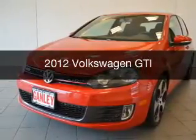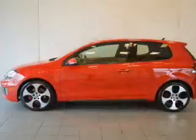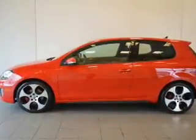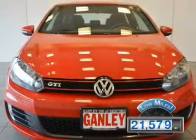This is a used 2012 Volkswagen GTI. It's powered by front-wheel drive, a 2.0L engine, and a manual transmission. With fewer than 25,000 miles, this vehicle has a long road ahead.